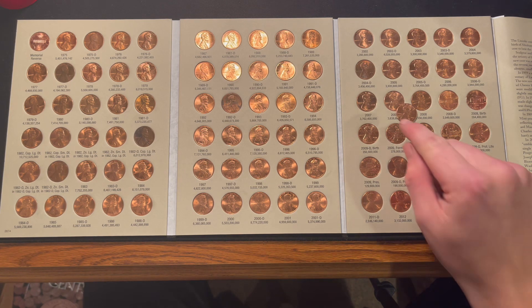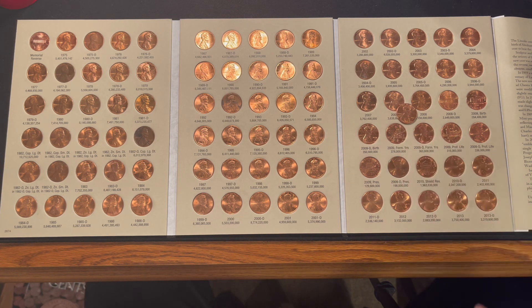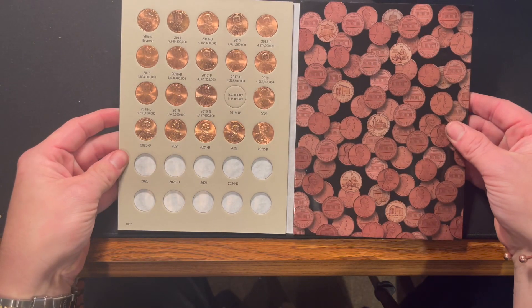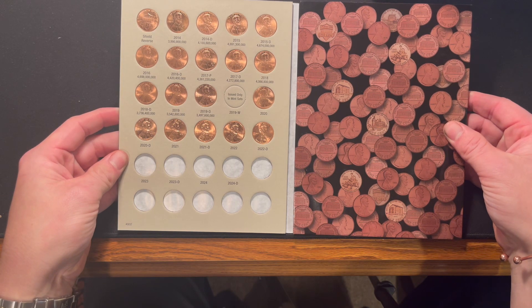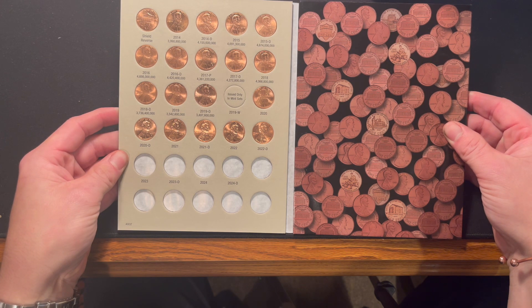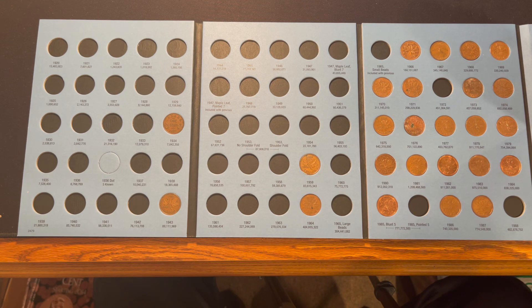Volume number three is already complete but we do have one upgrade — the 2007 Denver. Our last US album, volume four, has no upgrades. On to the Canadians: we found three today but didn't get any upgrades or fills, so we still have 25 in one book and 14 in the other — 39 out of 112 spots filled.